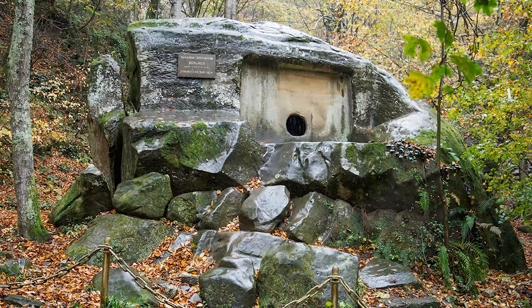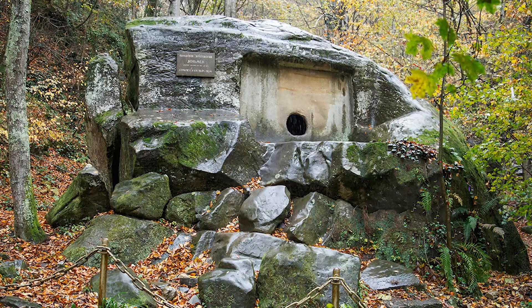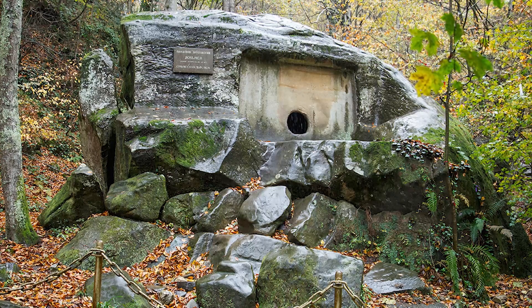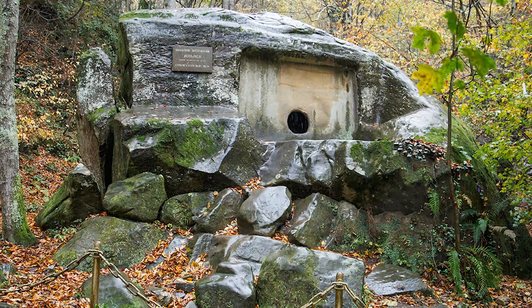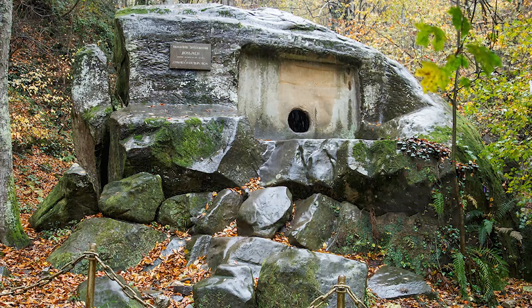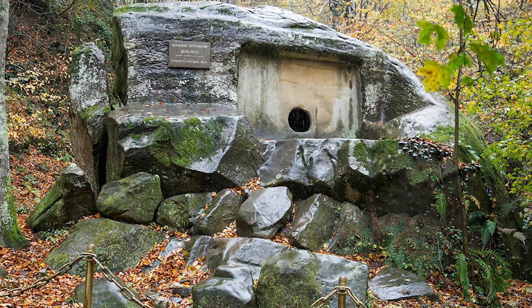The Dolmens were first discovered in the early 19th century, but it wasn't until the 20th century that they began to receive serious attention from researchers. Despite this increased interest, the Dolmens remain shrouded in mystery and continue to baffle archaeologists and historians.